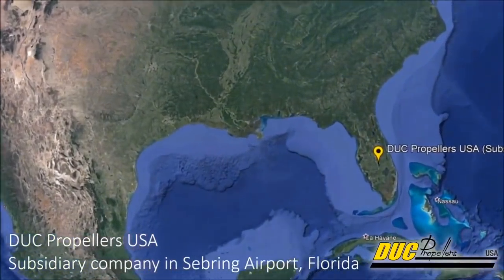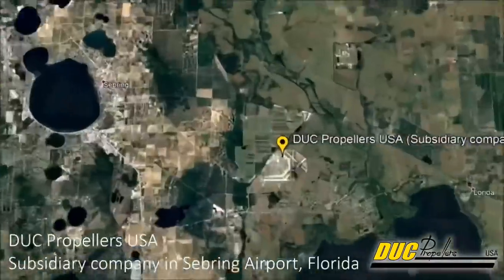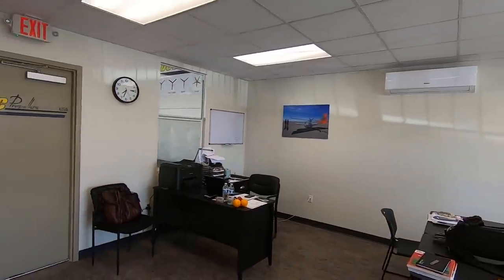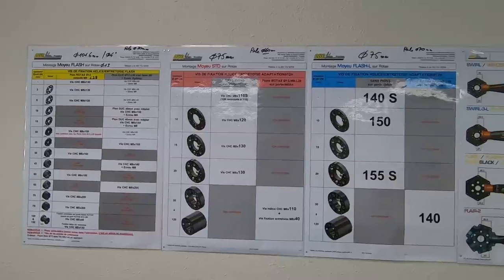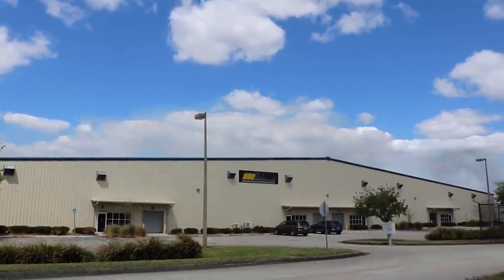Now let's travel back to the small town of Sebring, Florida to learn more about the entire Duke Propellers product line. My name is Gaetan Fusing, business development manager for Duke Propellers USA. Duke Propellers is a French manufacturer of carbon fiber propellers and rotors, based out of Lyon, France. We've been in the US since 2018 and are located here at Sebring Regional Airport.